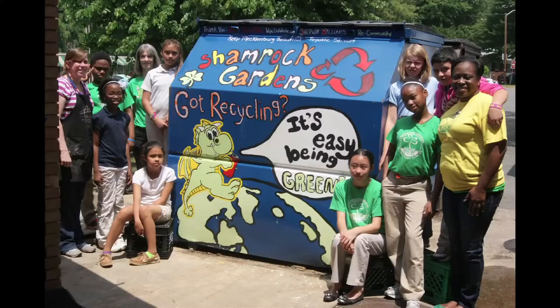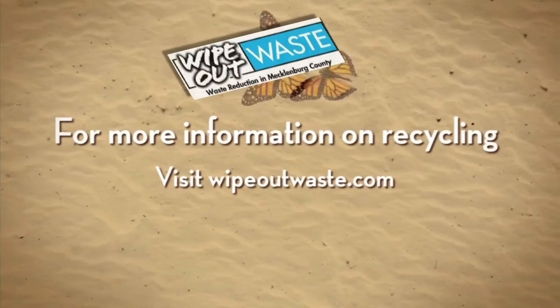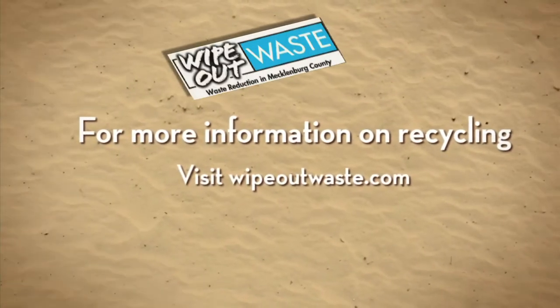We're trying to combine art with environmentalism and helping people be aware that they need to recycle. To learn more about recycling, visit www.wipeoutwigs.com.